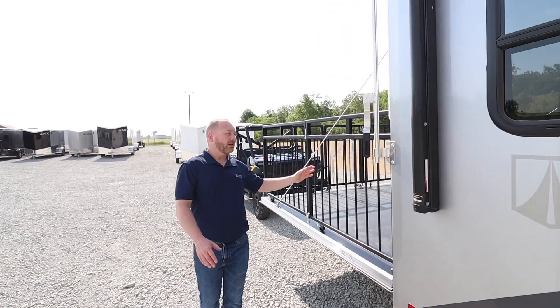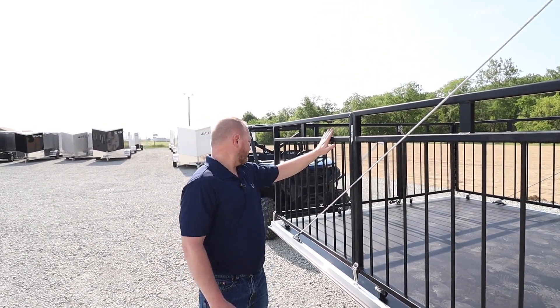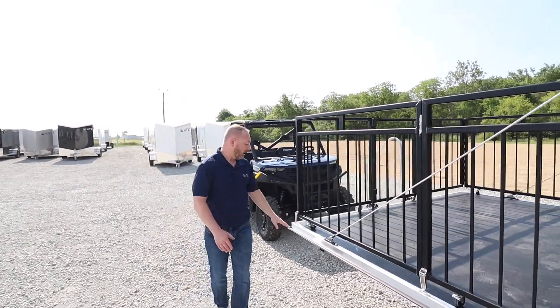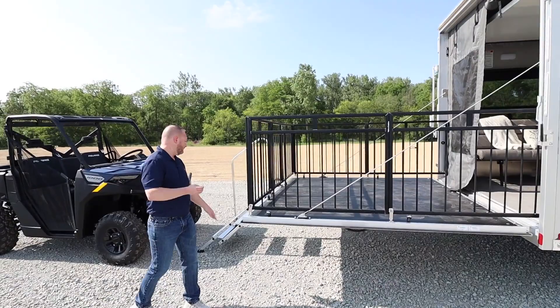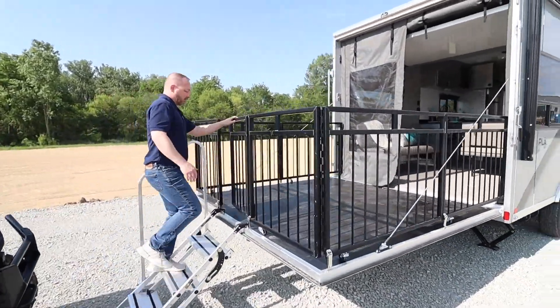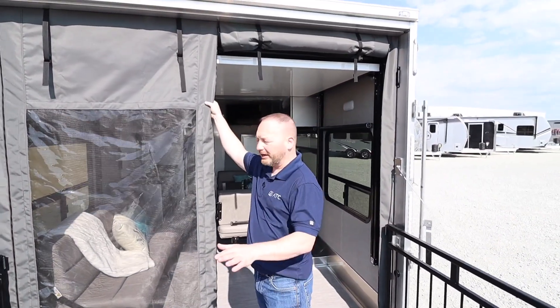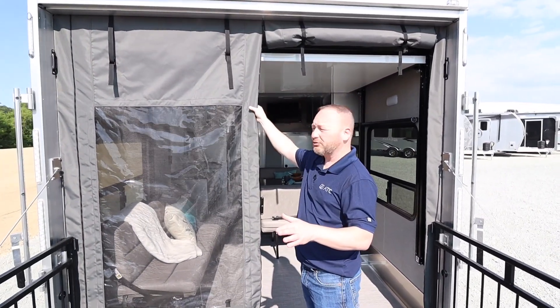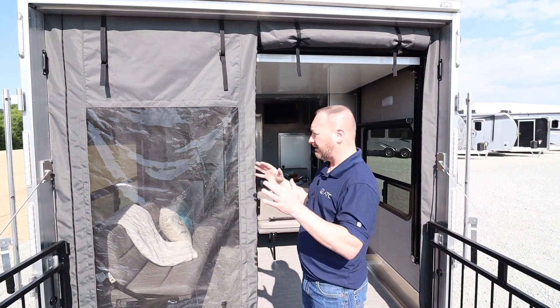On the back here we have our ATC-designed aluminum patio railing. Our ramp doors are made of recycled glass and plastic with a 4,000-pound rating. There are steps going up the back. A nice feature on the 2015 models is that with the patio railing, this rear vinyl screen gives you like a three-season room on the inside.